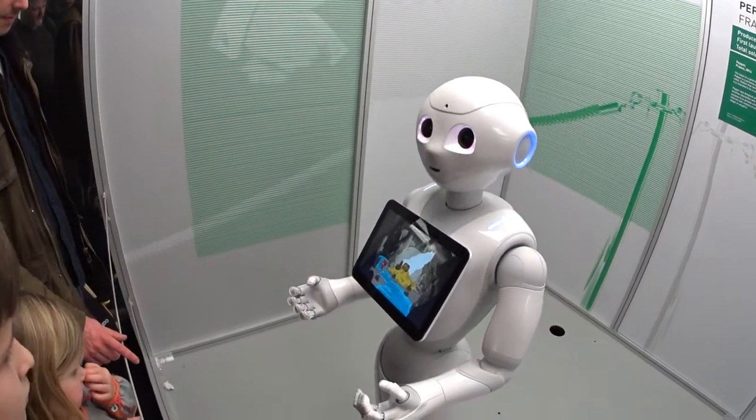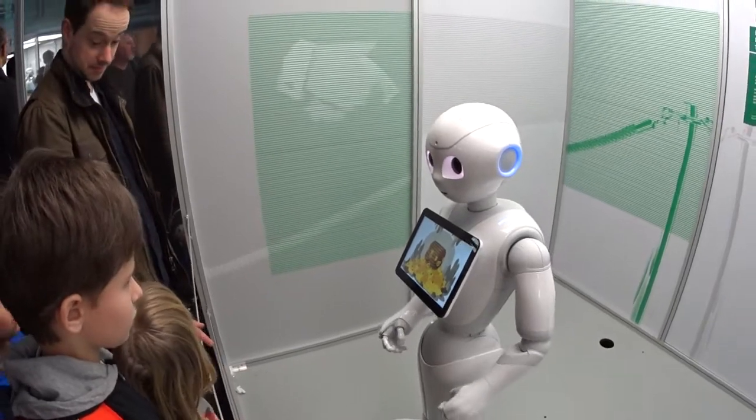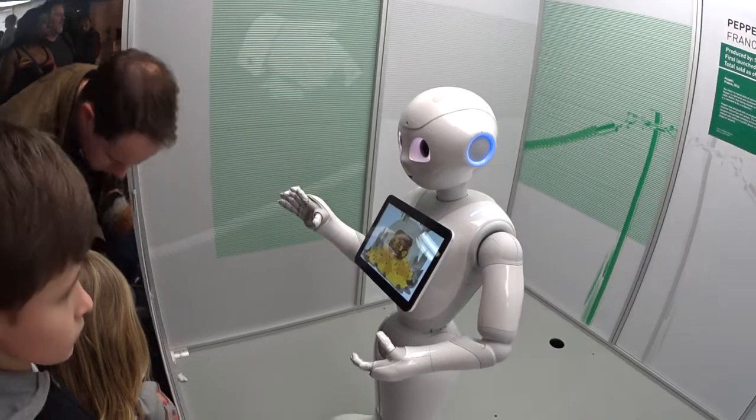Thank you. Now we're getting closer. I think I can see it. Yes, I remember that chest. The secret is hidden inside. Try and pick the lock by gently rotating my wrist.